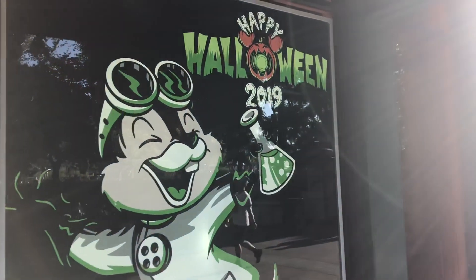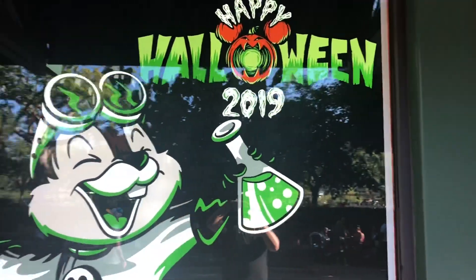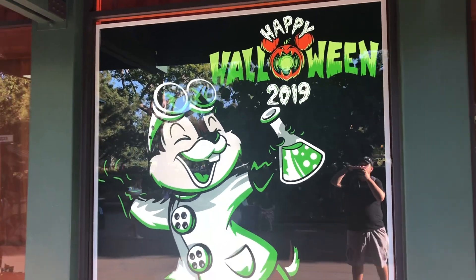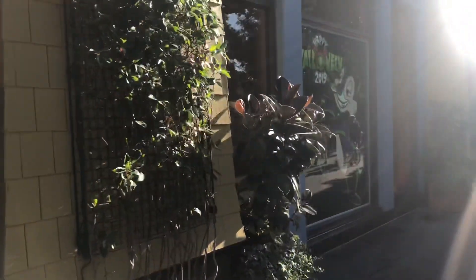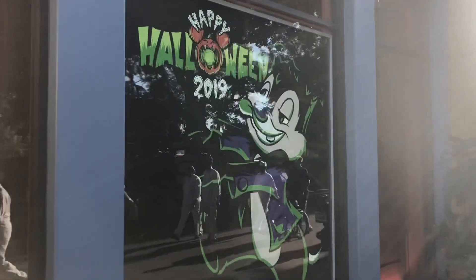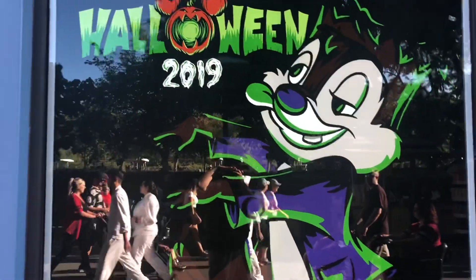Starting out another check-in at Disneyland for Halloween stuff. The only thing we found in all of Downtown Disney or the hotels is the addition of Chip and Dale in their 2019 Halloween attire, so the duo are kind of side by side here in the front area.